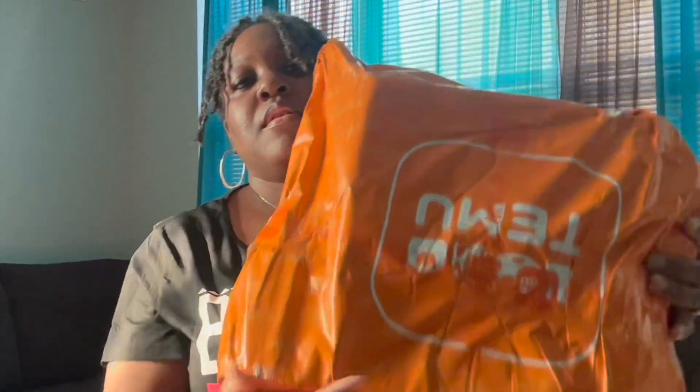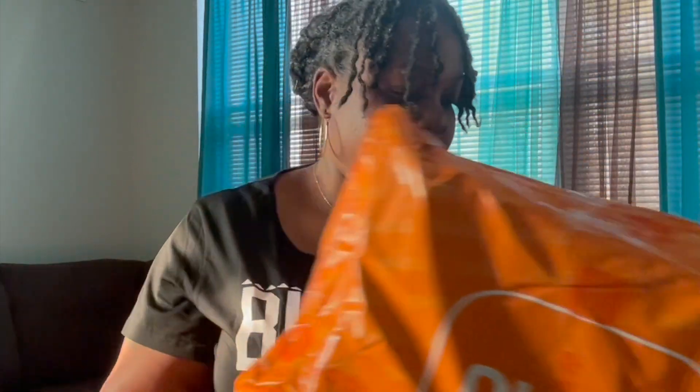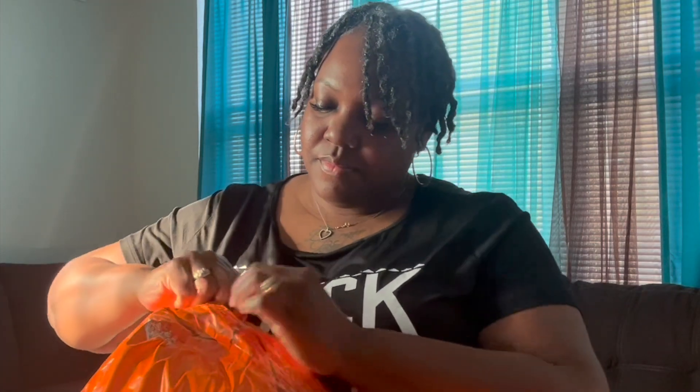Hello, welcome back to my channel and welcome back to another video. This is the last part of my Temu haul. I had a ton of stuff and I had to break it down into three parts because there was just so much, so this is the last of everything I purchased.